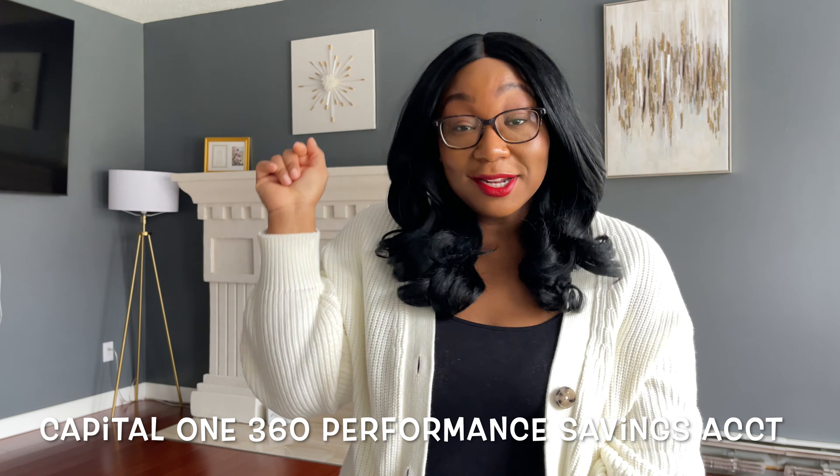Hey y'all, it is KeishaTalksFinance and today we are talking about the Capital One 360 Performance Savings Account. Let's get into it.